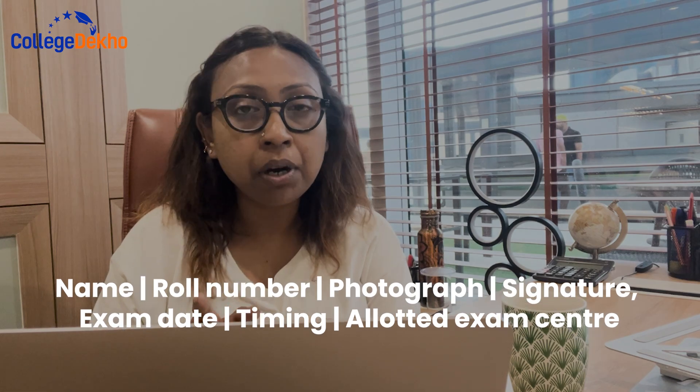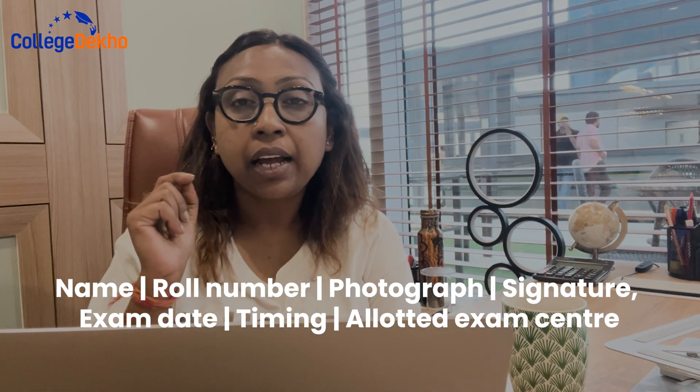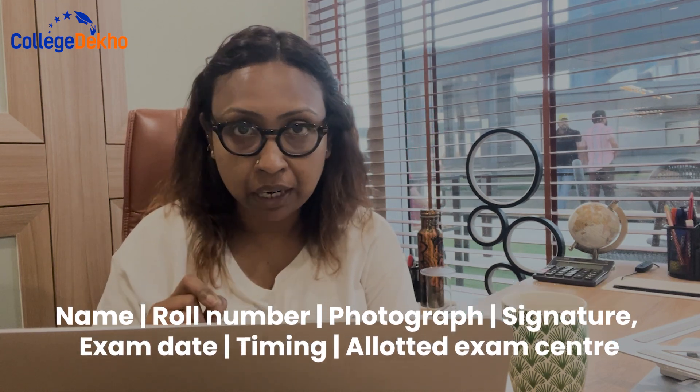Before you download the admit card, don't forget to check your name, email ID, phone number, photograph, allotted exam center, exam date, and timing on your admit card. This is important because you are required to carry a physical copy of your admit card along with a photo ID proof to the exam center on the day of the exam.